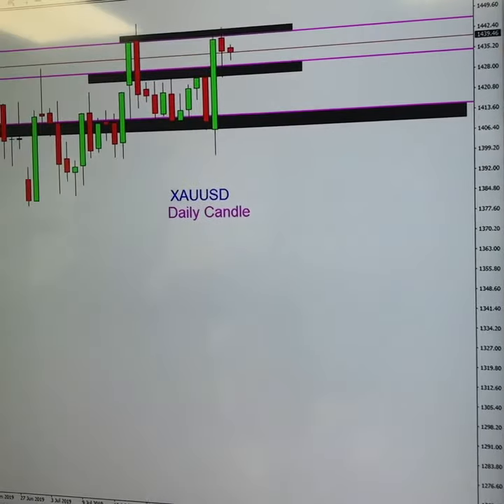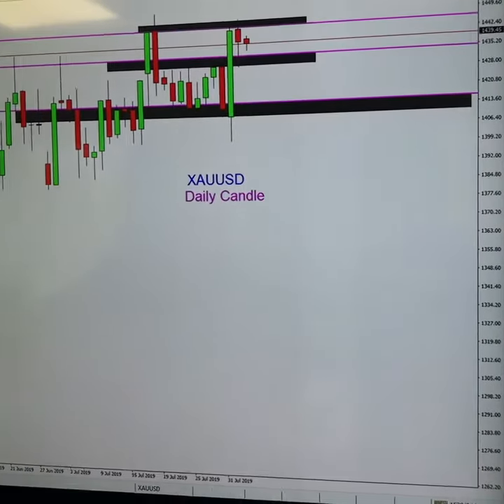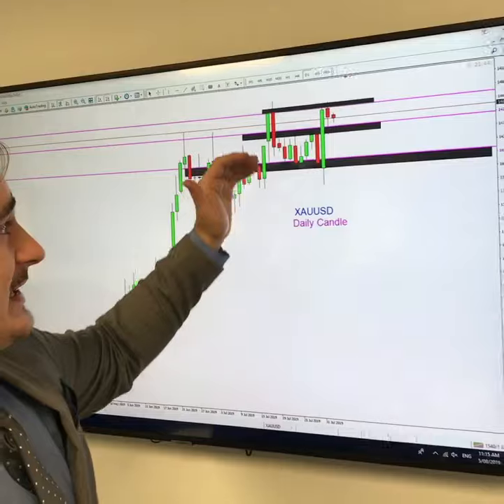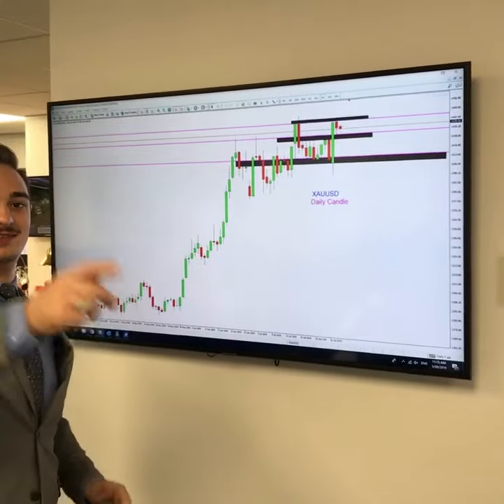Obviously if we go a bit below, you can see we are starting to hit support levels to the downside. To the upside, not much going on — again talking about that high we had back in 2011, I believe at 1900. So there is a big move to the upside possible, so do stay tuned. We could see some previous history support and resistances kick in as we move to the upside or come back down. Stay tuned, we'll keep you updated.